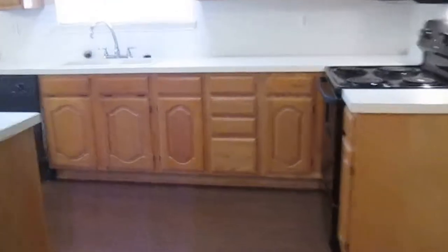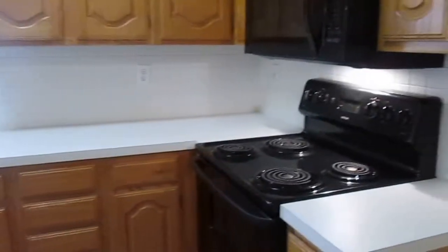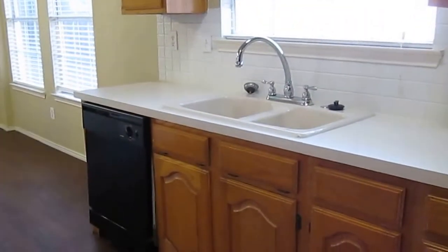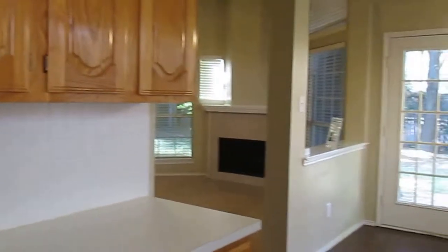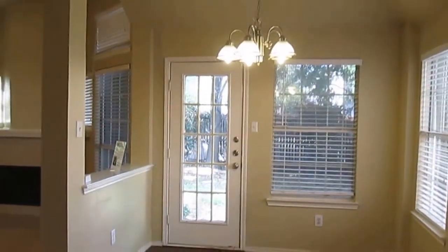And then we have our kitchen. We have the white Formica countertops, black appliances, and we do have a built-in microwave. Our range is electric. We have the dishwasher, the deep sink, and some extra cabinet space over here. We have our dining room, and then here we have our pantry.